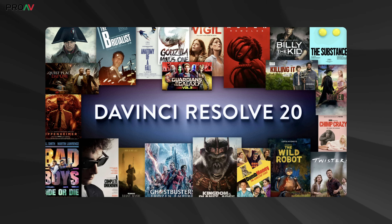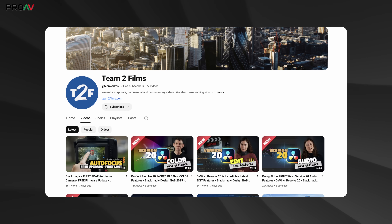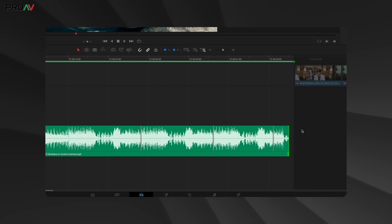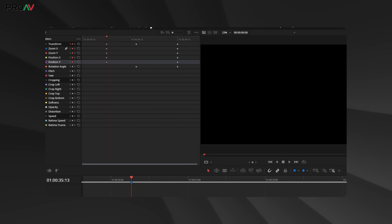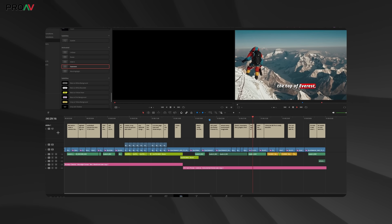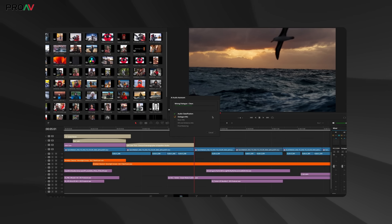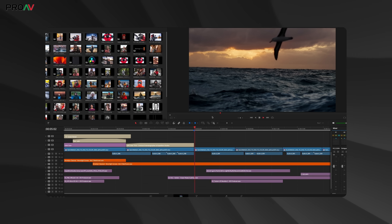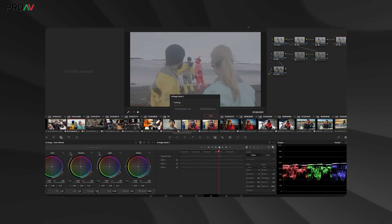Then he moved on to talk about DaVinci Resolve 20, which is a massive update with over 100 new features. A few key features that caught my eye: music remixer so you can vary the length of your music; a much-needed keyframe editor panel in the edit page; new voice replacement tools; animated subtitles; and even AI audio mixing and video editing in multi-camera. For a simple multi-camera or podcast edit, you can create that project and AI will speed through the timeline cutting between speakers and then do an audio mix for you as well.